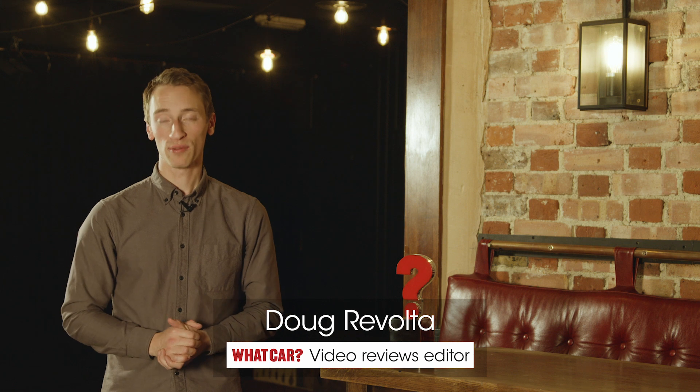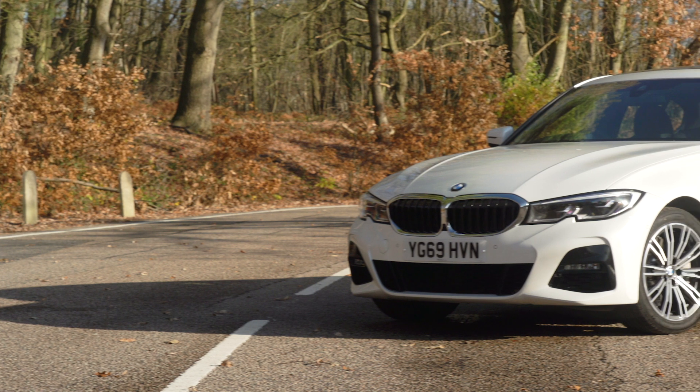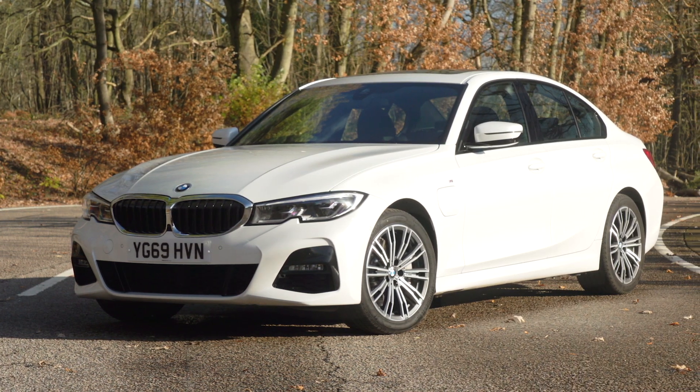Not only has the BMW 3 Series 330e been named the best executive car that you can buy, but it's also been named What Car's best plug-in hybrid of the year 2020. It gets a really usefully long electric range and it gives you a real sense of connection to the road in a way that none of its rivals can. And in fact, compared to every other car in this class, none of them drive as well as the 330e.